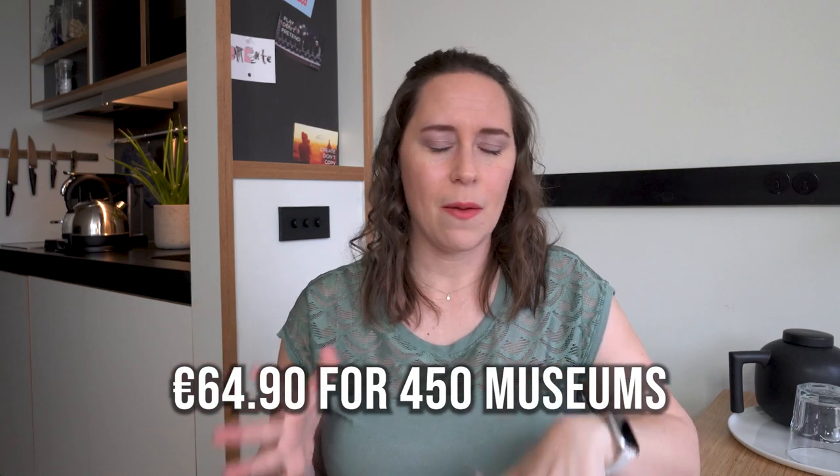Buy a museum card. If you live here and don't have one, what are you doing? It helps the museums, and it might motivate you to get out and visit them even if you're not a museum person. It isn't for every single museum in the city, but it covers most of them — and actually museums all over the country. It's not just an Amsterdam thing. It costs about 60 euros, lasts a year, and it is so worth it. You can just go after work or on weekends and always have something to do.